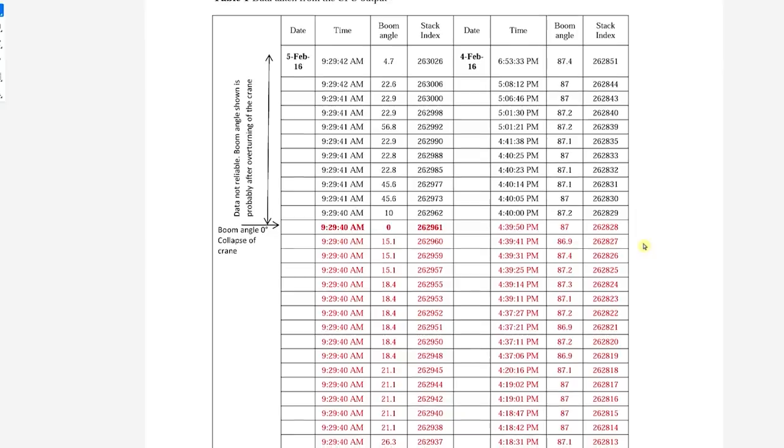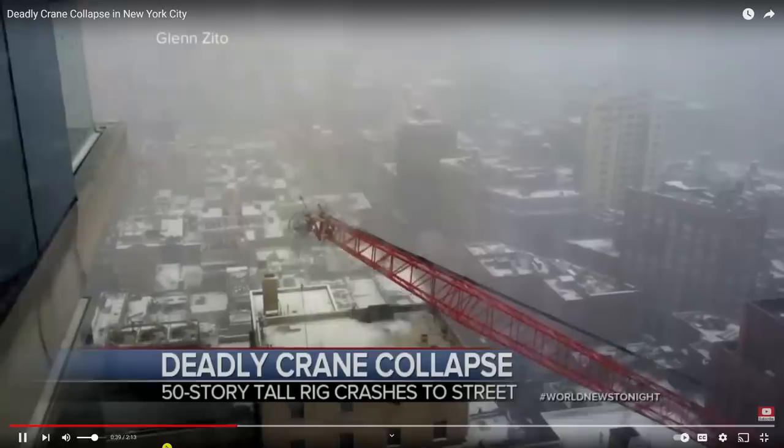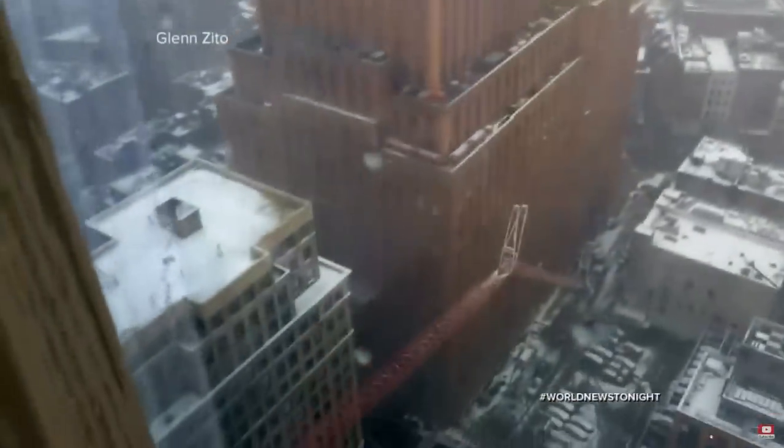This is going to be a classic case of operator error. What the investigators looked at was data from the CPU — sort of like the black box for cranes. The accident happened at 9:29 — that's where you see the bold red. But at 7:49 a.m. the boom was sitting at 80 degrees angle, and right around the time of the accident it went down to 69.4 degrees, then very abruptly down to 34.5, and then boom — right to zero. All within a very short period of time.